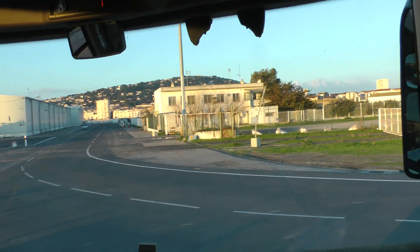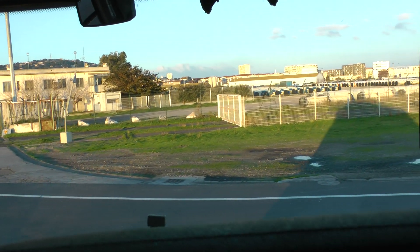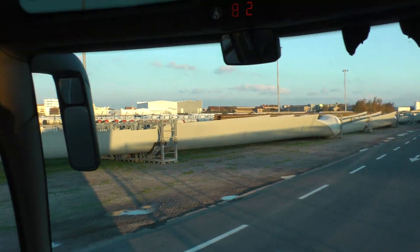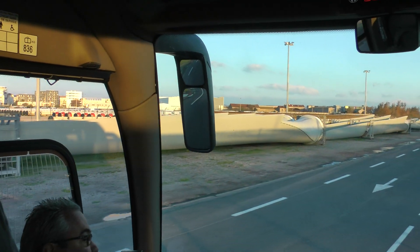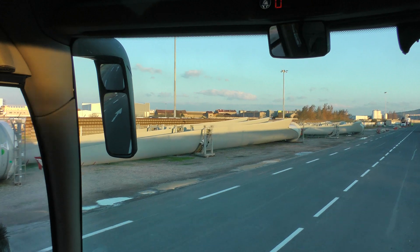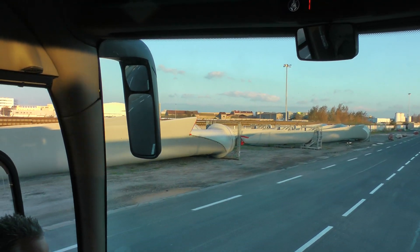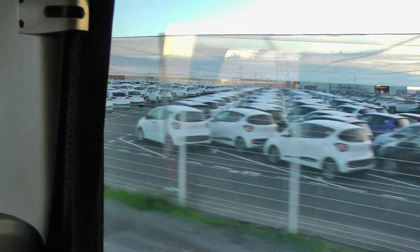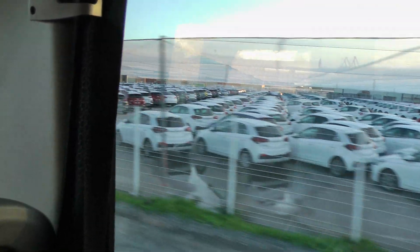We also import the windmills — like what you can see here to the left — imported from Spain, Holland, and Denmark. We import charcoal from Colombia, soya from Brazil and India, cars from Korea, Romania, and Spain, canola from Australia, and petrol gas from Qatar and the US. We export cattle from here to Northern Africa.